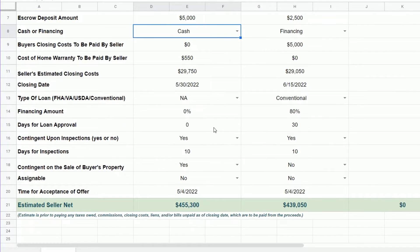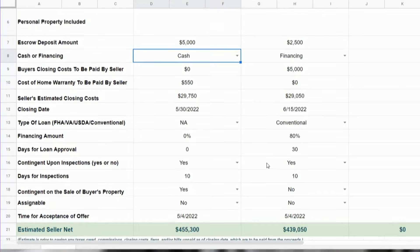Continue to fill in the information as you get to the bottom, and it'll show you the net difference between each offer. So this is a great little form to help you when presenting multiple offers. Hope you found that helpful.